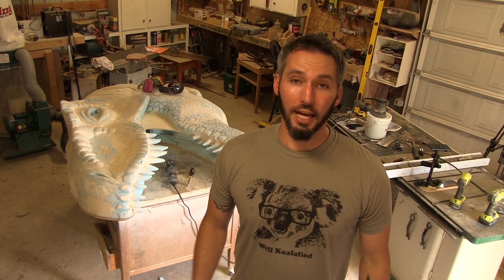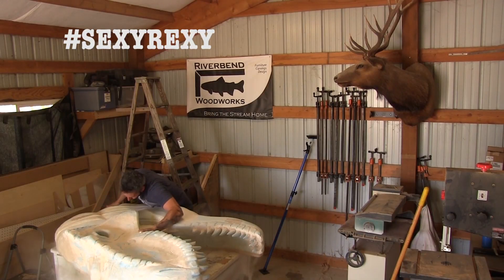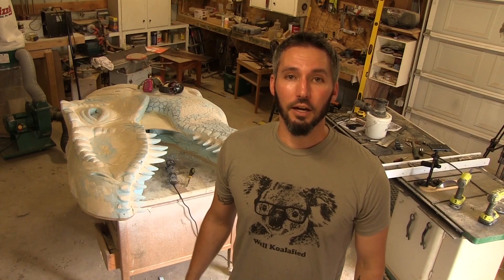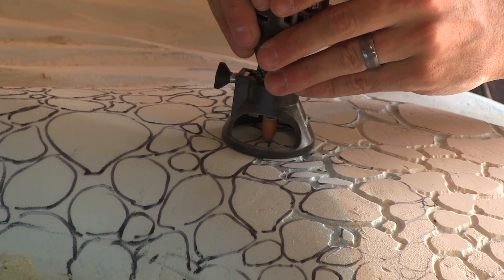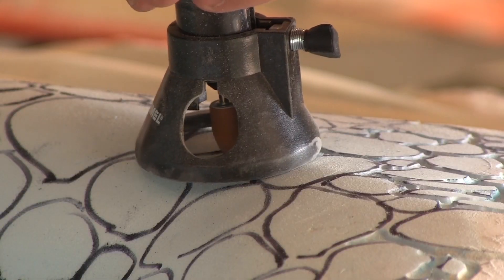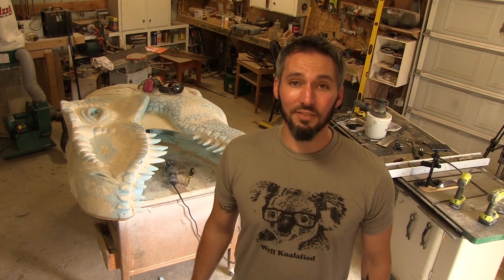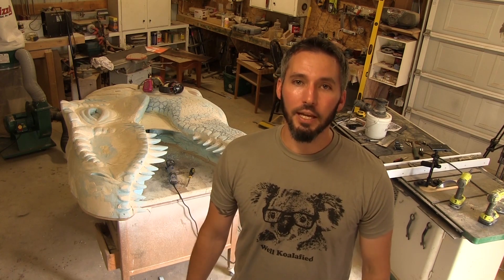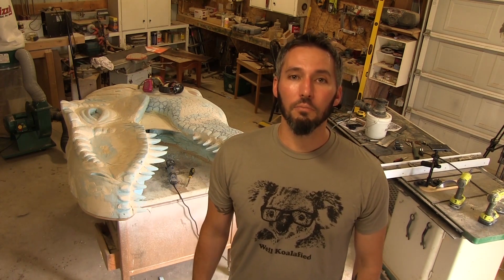So recap: last time we managed to get my shop moderately clean. I pulled the Sexy Rexy off the wall and managed to figure out a couple of ways to do some skin detailing. Now I'm going to continue to do some skin detailing, but obviously there's a lot of it, so I'll kind of save you that torture and do it myself — maybe do a montage. And when I get to some crazy detail that I think is unique or weird, other than the fact I'm building a T-Rex, I'll let you know.